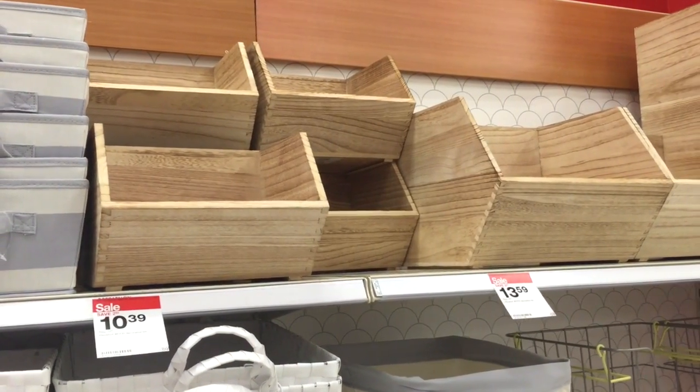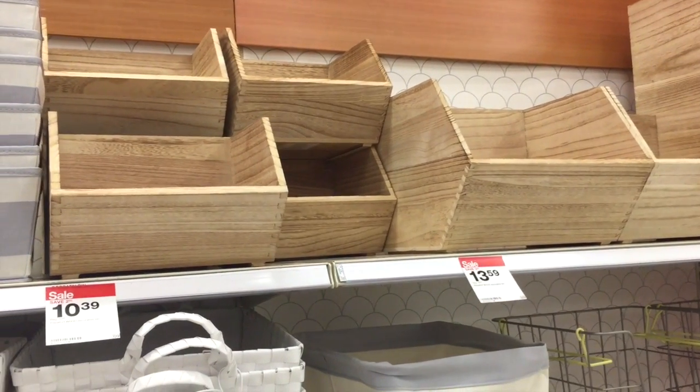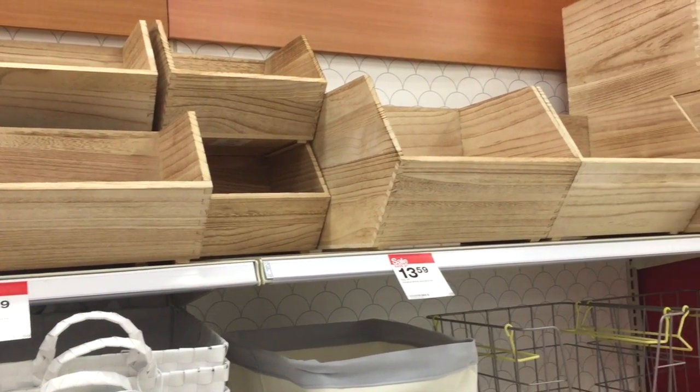Also from Target are these wooden stackable storage bins. I've been waiting for them to go on sale and they finally did — check back with me to see where I'll be using them.